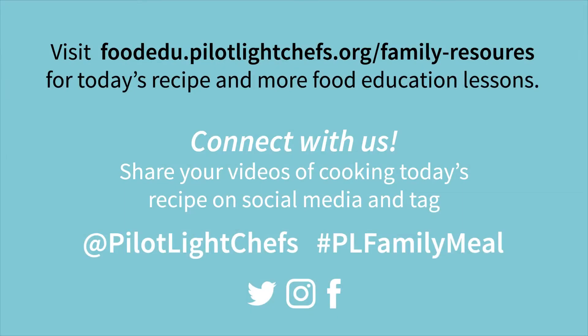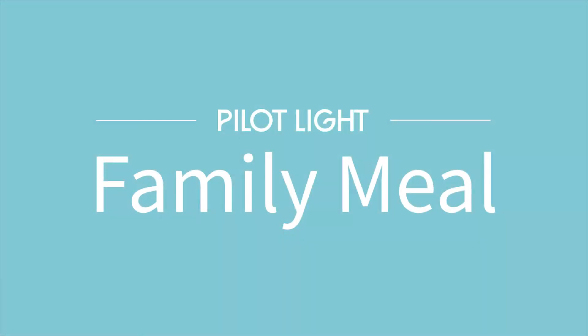Thanks so much for joining us for this Family Meal. Thanks to Amy and Dave for doing all the cooking and to Camille for doing the filming. We really appreciate you joining us — come to our food education center on our website at pilotlightchefs.org, or tag us on Instagram at pilotlightchefs. Hashtag PLFamilyMeal. We want to know how you and your family are enjoying this recipe and making it together, so find us on Twitter, Facebook, and Instagram at pilotlightchefs. Hashtag PLFamilyMeal. Hope to see you again here soon. Bye.